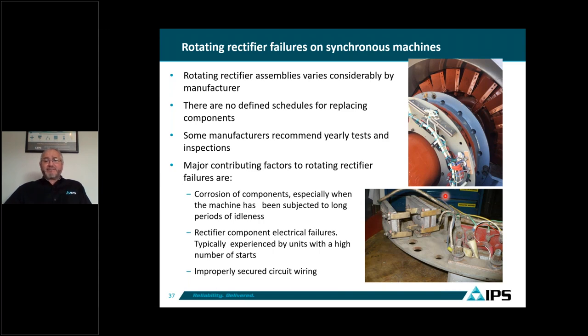Different OEMs all use diode and SCR components but don't share the same component sizes — each has their own proprietary parts. We attribute failures mostly to corrosion, because the wires, bolts, and connections in these components are attacked by corrosion. A second contributor factor is frequent motor starting — when the motor starts several times, current flows through the conductors, diodes, and SCRs, causing overheating, which combined with humidity makes these cables brittle and they start cracking.